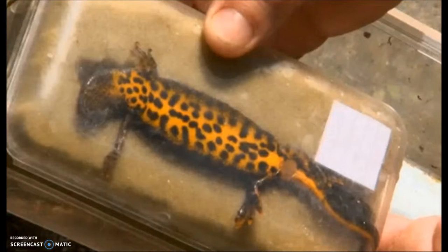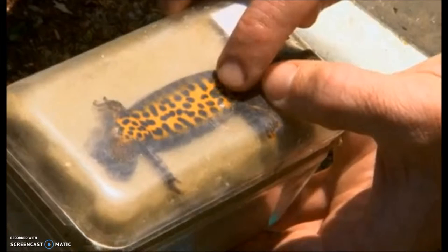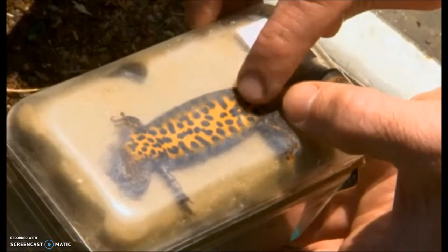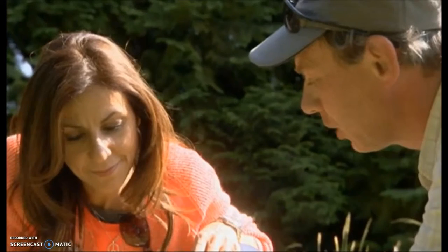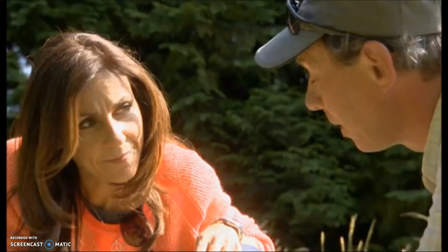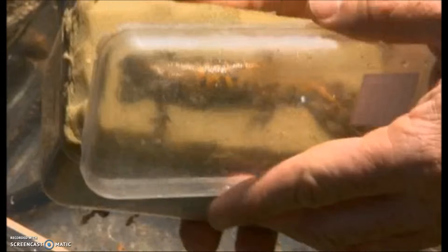Very bright. Black blotches with a unique pattern — these markings are completely individual. This is its barcode in essence. We can identify each animal in this pool from its belly pattern. It's a very, very bright colour. Is that a warning signal as well? It does — it tells predators that they're distasteful.